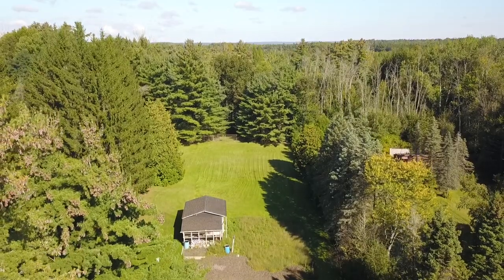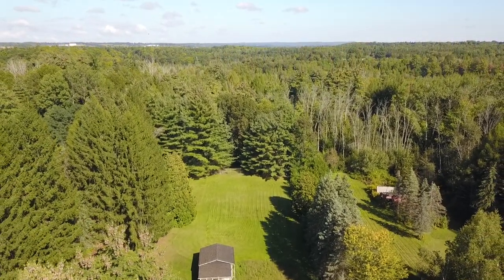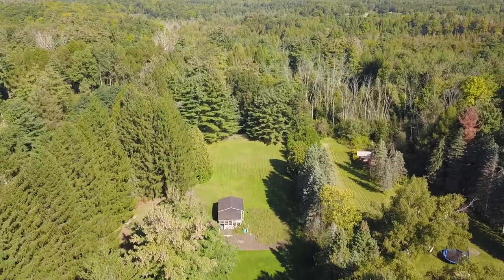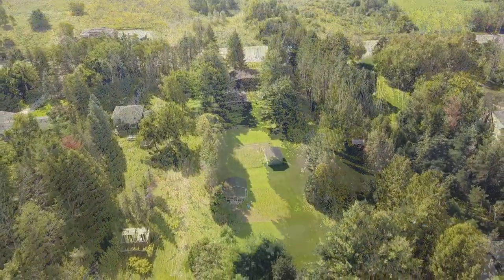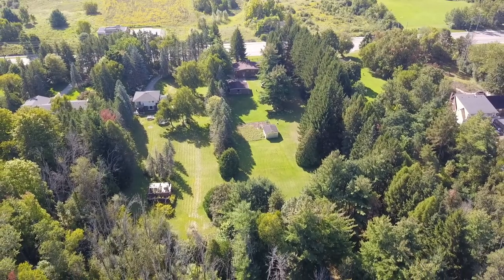Surrounded on all sides by majestic deciduous and evergreen trees, the vastness of the backyard has also been separated into two distinct sections by a chain-link fence with a gate. This rear portion of the property is lush with vegetation and has two outbuildings.